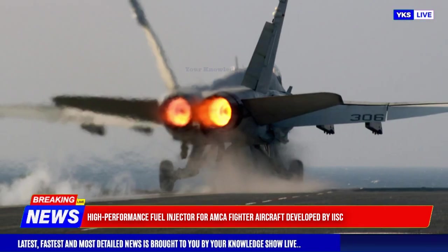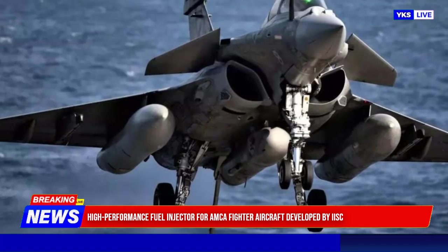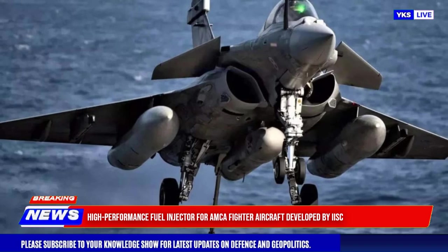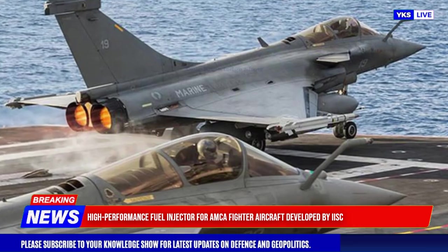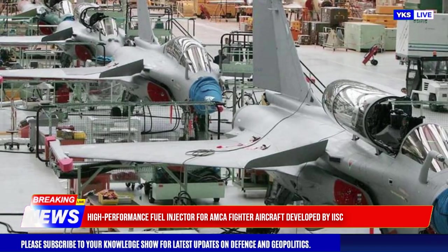The injector could also be adapted for other aerospace and defense applications, including unmanned aerial vehicles, missiles, and space propulsion. The success of this development opens up opportunities for further advancements in combustion and additive manufacturing in aerospace technology.